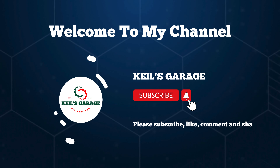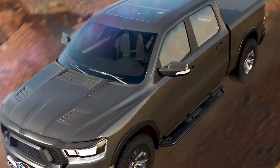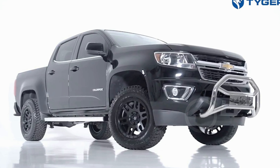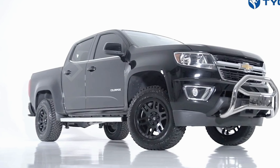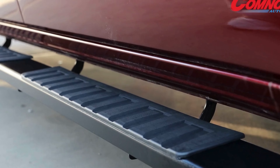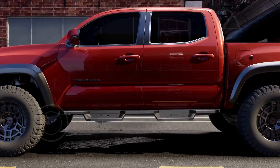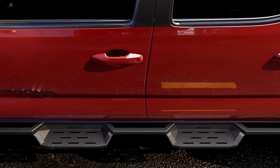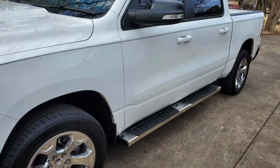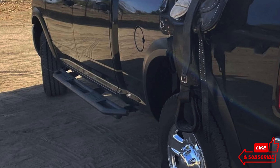Hi, this is Keel's Garage. Welcome to our channel. Today we've got an exciting topic for all you Chevy Colorado enthusiasts. If you're on the hunt for the perfect running boards to enhance the look and functionality of your ride, you're in the right place. We're diving into the top 5 best Chevy Colorado running boards on the market. Check the link in the description below for more details on each of these top picks.